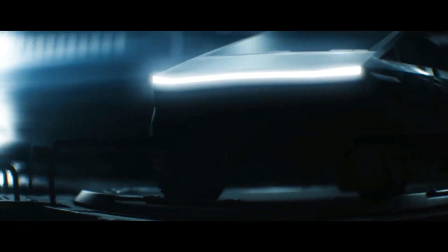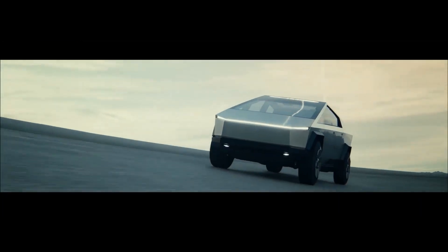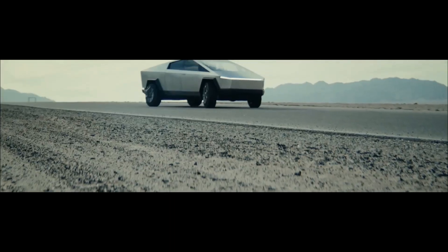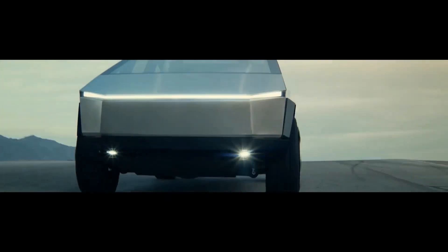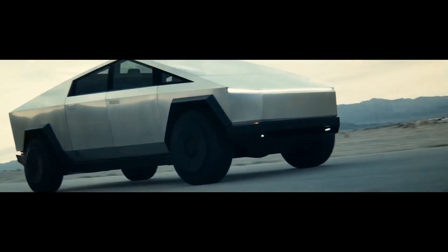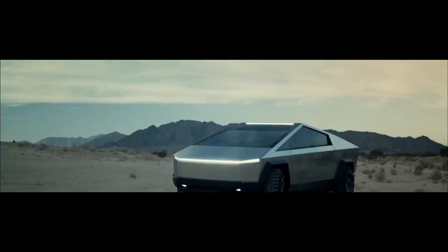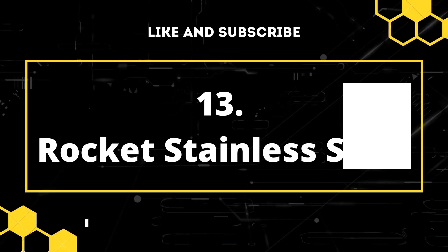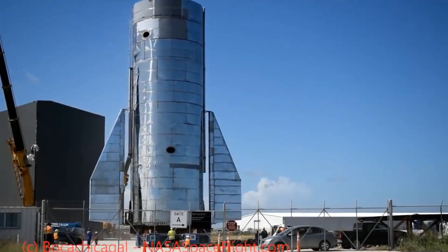What exactly differentiates the Cybertruck from the rest? Depending on how much cash you're willing to fork out, it will come with either one, two, or three electric motors. The single-motor truck will reach 60 mph in 6.5 seconds and tow up to 7,500 pounds. The double-motor truck will hit 60 mph in only 4.5 seconds and pull up to 10,000 pounds. The triple-motor version can get up to 60 mph in a surprising 2.9 seconds and tow up to 14,000 pounds — perfect for hauling sports cars, cases of 1987 Cabernet, or whatever else its owners desire.